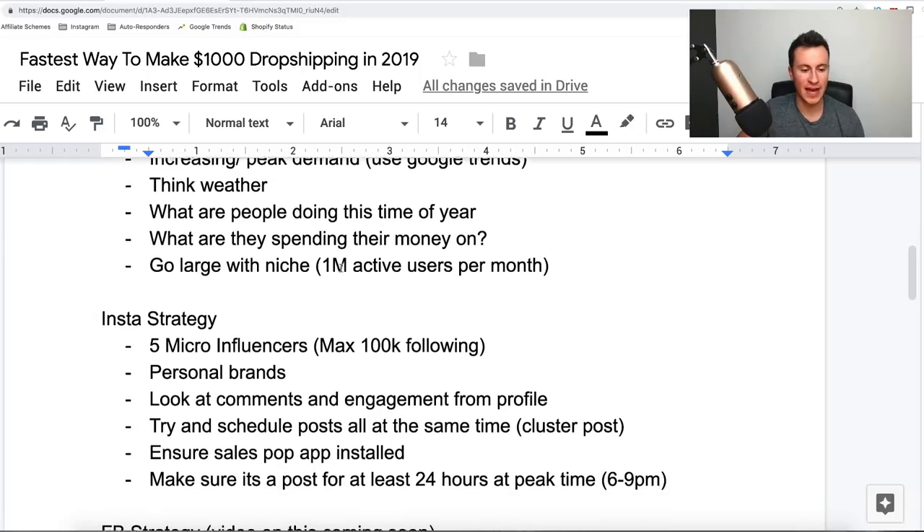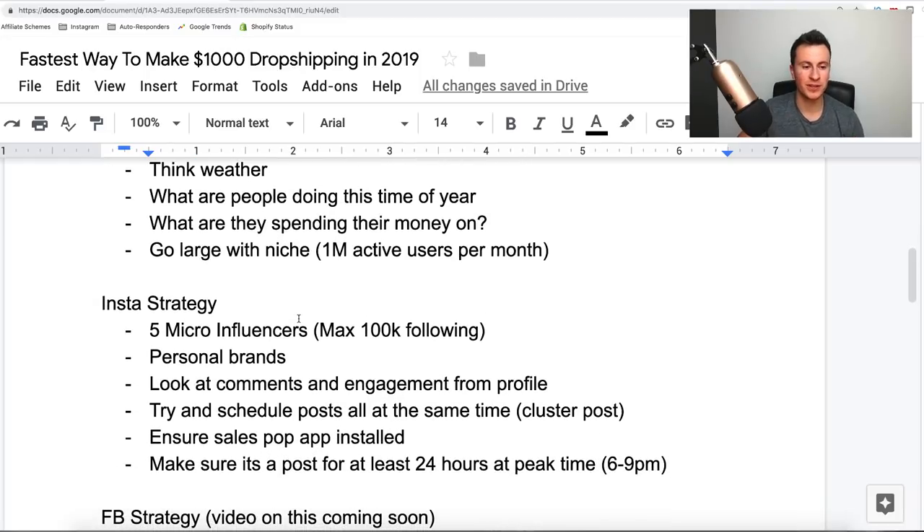Now let's go into the actual marketing strategies. Some people prefer Instagram, some prefer Facebook, so I've got a strategy for both. Starting with Instagram — I would choose five micro-influencers. They tend to have a higher engagement rate and actually talk to their followers, having a better relationship with them. They're also less used to being approached for shout-outs, so you can find pretty decent ones for very cheap. A micro-influencer is anyone with under 100k followers — I tend to find people around the 50k mark.